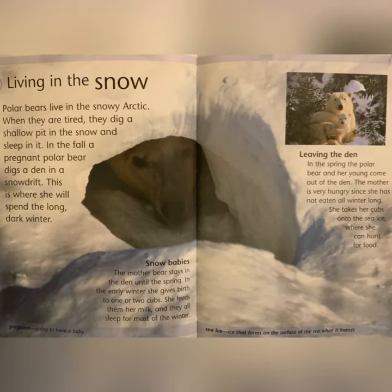Living in the Snow: polar bears live in the snowy Arctic. When they are tired, they dig a shallow pit in the snow and sleep in it. In the fall, a pregnant polar bear digs a den in a snowdrift. This is where she will spend the long dark winter. Snow Babies: the mother bear stays in the den until the spring. In early winter, she gives birth to one or two cubs. She feeds them her milk and they all sleep for most of the winter. Pregnant: going to have a baby.